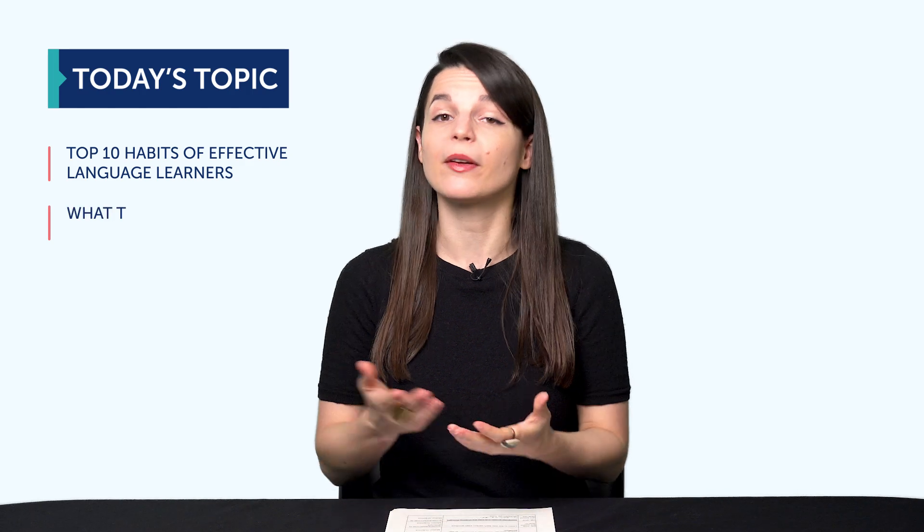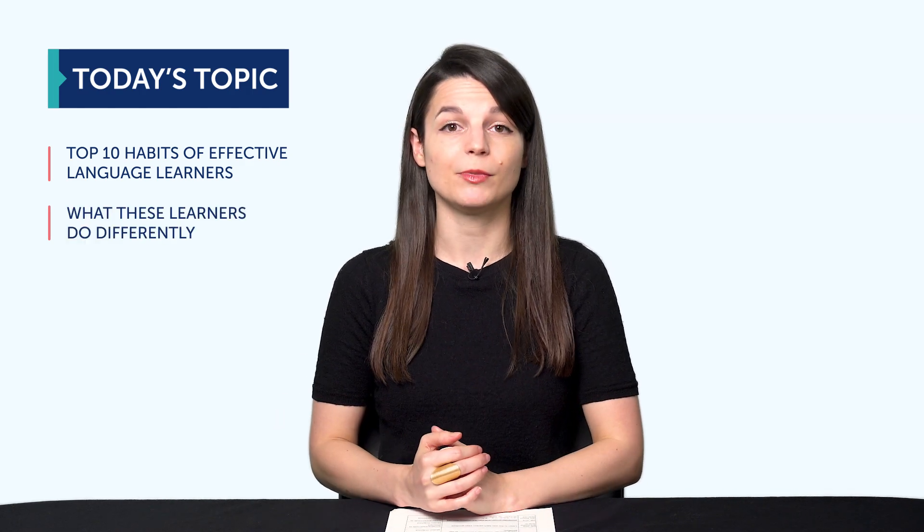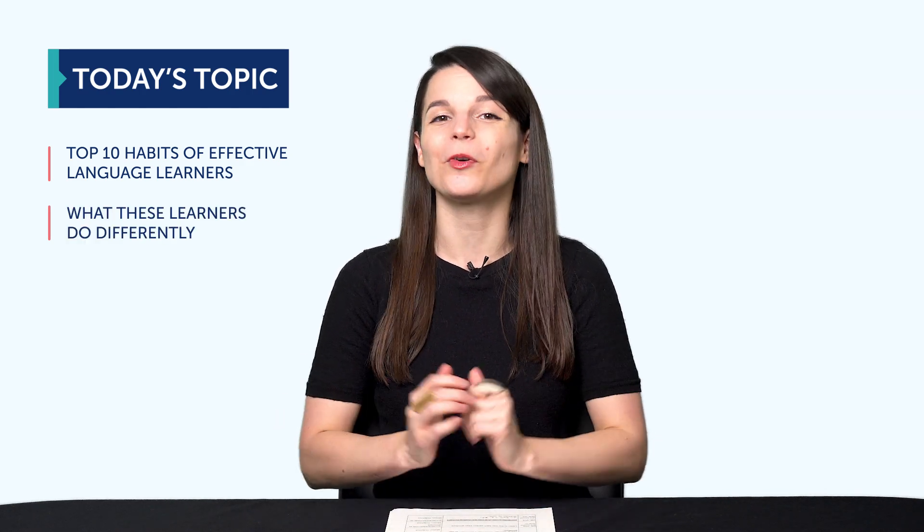Do you feel like you're not making much language progress? That you could do better, but you're just not sure what step to take? In today's episode, you'll discover the top 10 habits of effective language learners and what these learners do differently. Do you have any of these habits? Keep watching to find out.